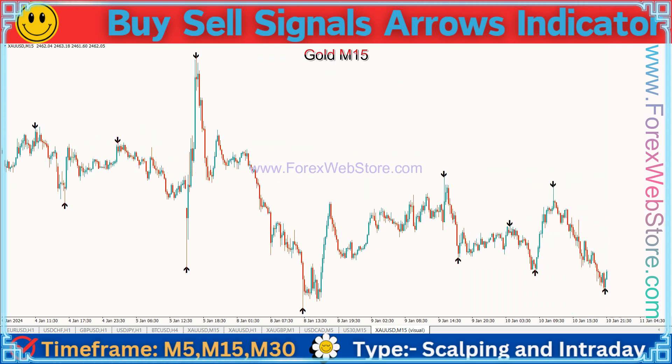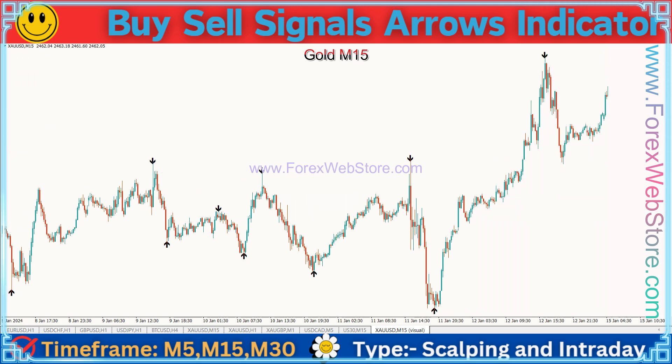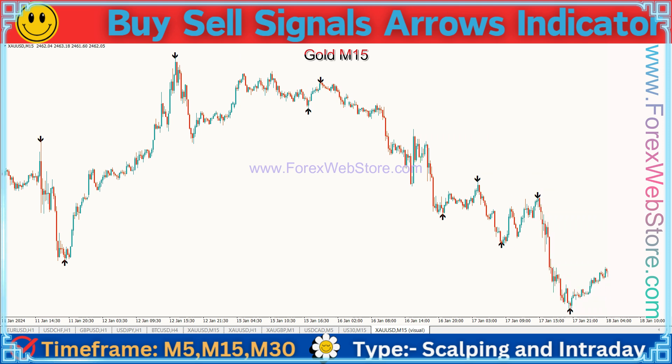Today I have brought for you such an indicator that everyone has been waiting for. After a lot of hard work and thinking about what to bring for you guys, today I have brought the Gold M1 Scalping Indicator.